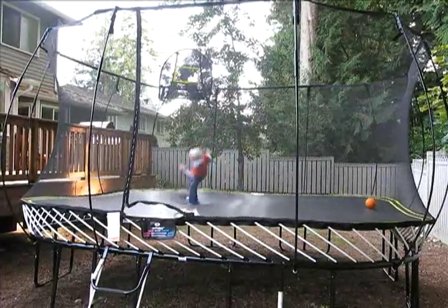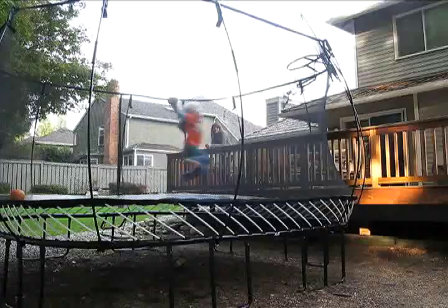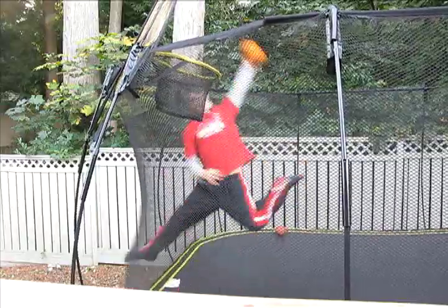I also heard that 10 minutes on the trampoline is equivalent to 30 minutes on the treadmill, so now I can use that extra 20 minutes in the morning to finally listen to Mitch's show.